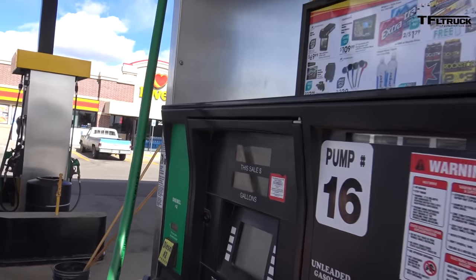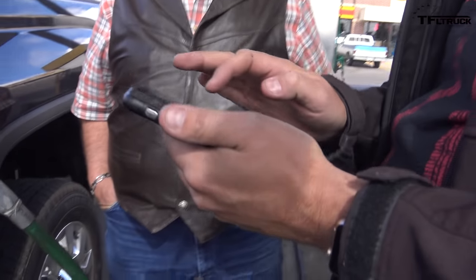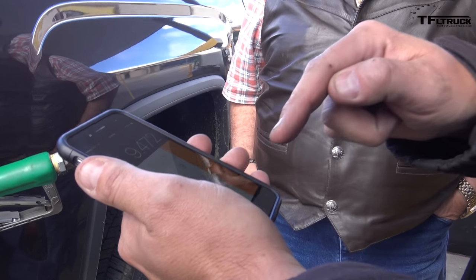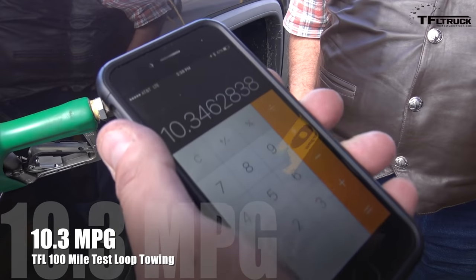The final gallon number for the new GMC: 9.472. So I'm going to do the calculation: 98 divided by 9.472. The truck's computer said 11 MPG, but it's actually 10.3. Who are you going to believe — GM or your calculator? It's 10.3 — less than what we thought.